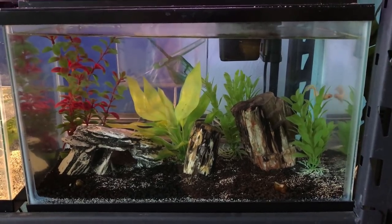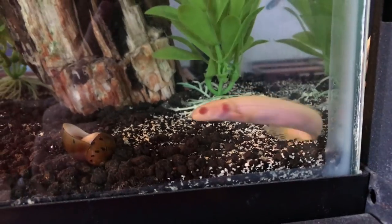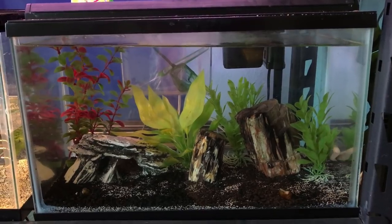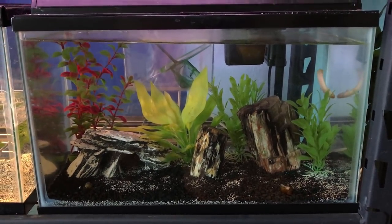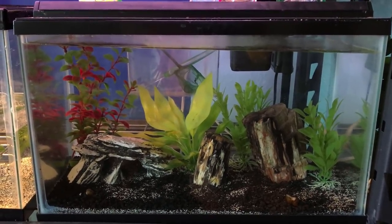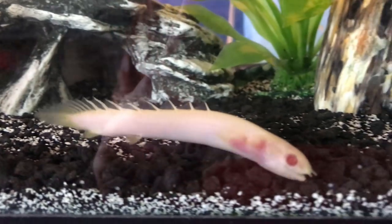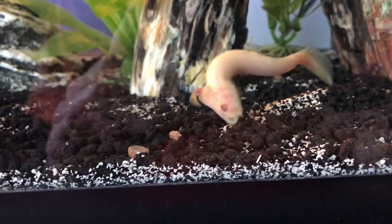At the moment I only have one aquarium containing fish — it's a 10-gallon setup housing three different species: an albino Senegal Bichir named Pancake, two Kuhli Loaches, and one Banjo Catfish. Pancake is the most prominent and active member of the tank. Many commenters have reminded me that she could potentially grow between 8 and 12 inches long, but I do have plenty of aquariums set aside for future use. All the fish in this aquarium, just like my turtles, feed primarily on Hikari sinking carnivore pellets.